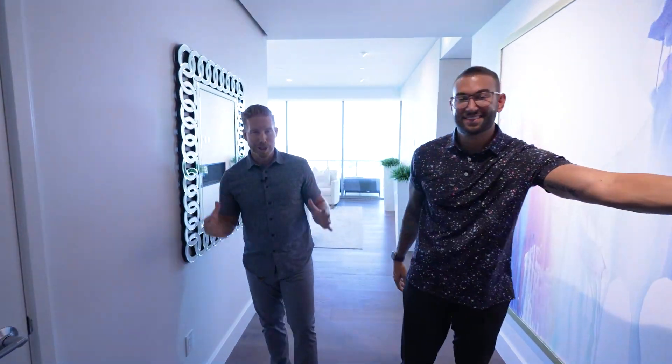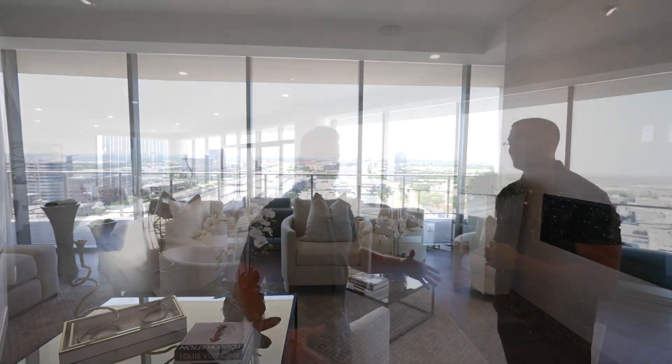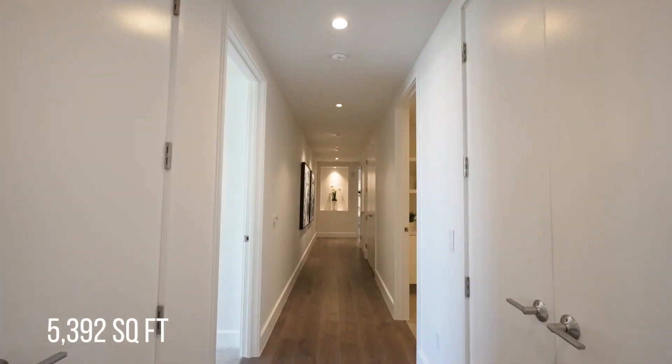Welcome home to your luxurious condominium here at the Windrose Tower in the heart of Legacy West in Plano, Texas. As soon as we walk in, notice you've got a straight line of sight all the way to downtown Dallas. My name is Levi Lassig and I'm here with my partner Travis Plum with the Living in Dallas, Texas team. This place is absolutely stunning — one of a kind. It's offered for $5,150,000, and it is an absolute steal for everything you get and the location. It's a four bedroom, four and a half bath, 5,392 square feet of livable space.